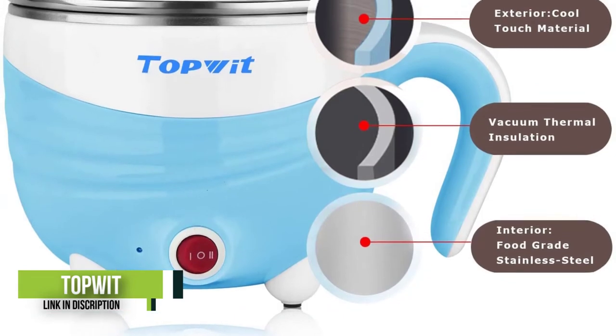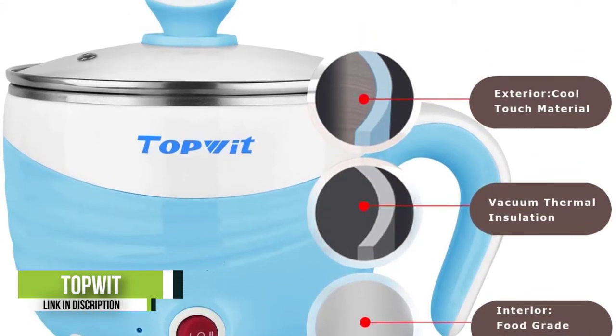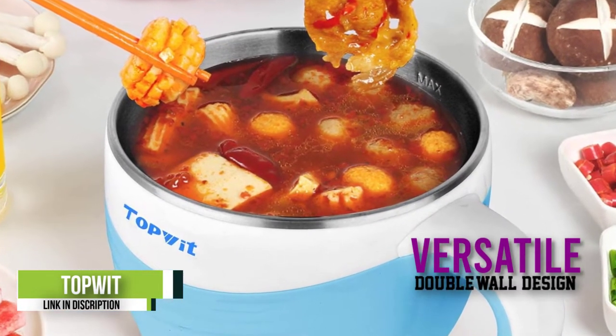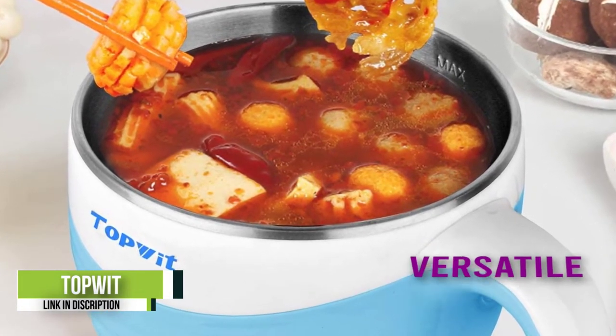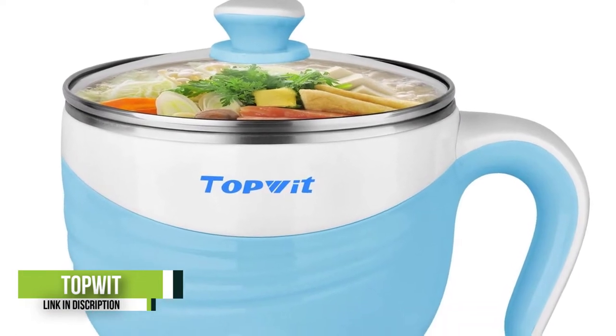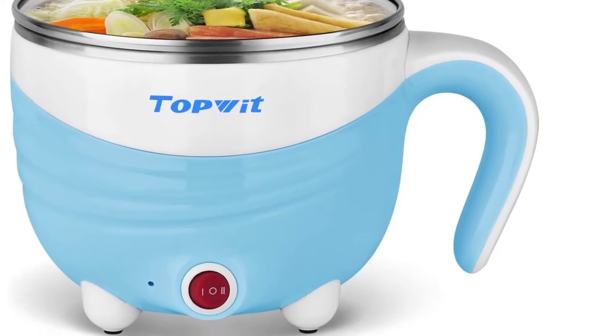With this cooker, you can have hot pot dinners as well as cooked noodles, ramen, eggs, dumplings, and even pasta and porridge. The double-wall design, stainless steel interior, and cool-touch material make it safe to use. The comfortable handle and non-skid feet add to its usability. While the hot pot doesn't shut off automatically, it doesn't overheat and has boil-dry protection.